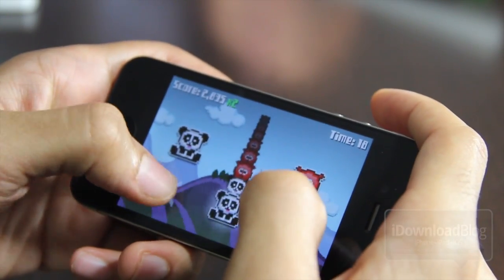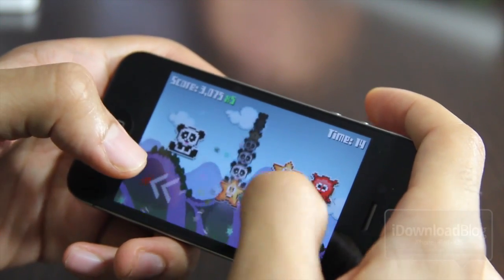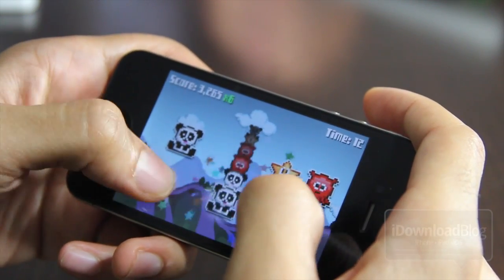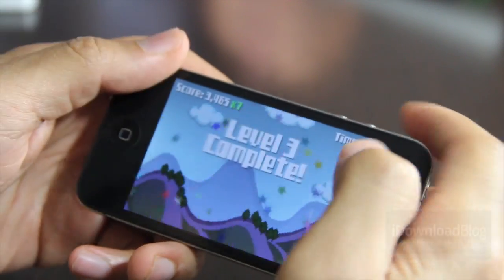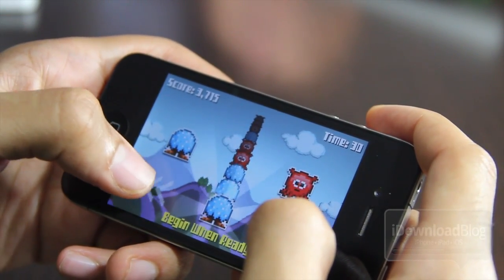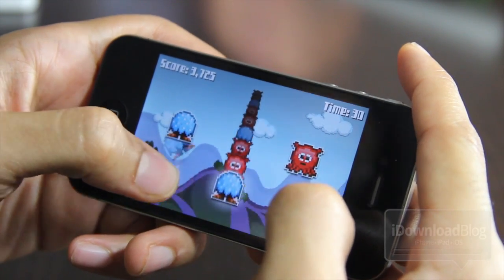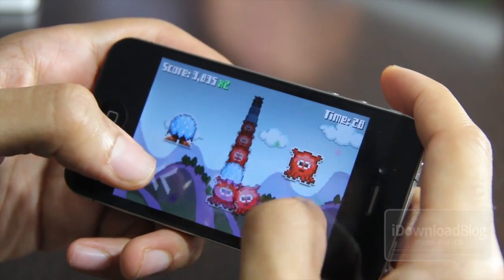Now our next item here is the finale. It is Match Panic. Match Panic is ridiculous — how fun and addicting this game is. You guys haven't tried this out, you're really missing out. It's very, very fun. I can't really describe it, it's just crazy, man. It looks easy, it looks simple. All you do is match both sides.